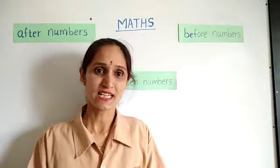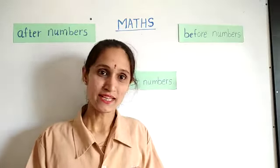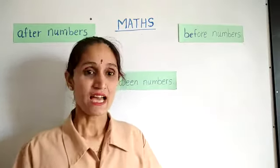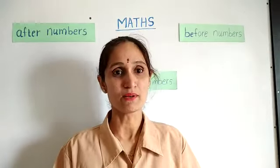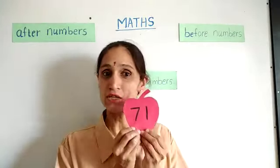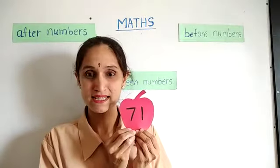I have an interesting activity for you. Are you ready? Let's start. I will show some number cards to you and you have to guess the number. Which number is it? Can you guess which number it is? 71.